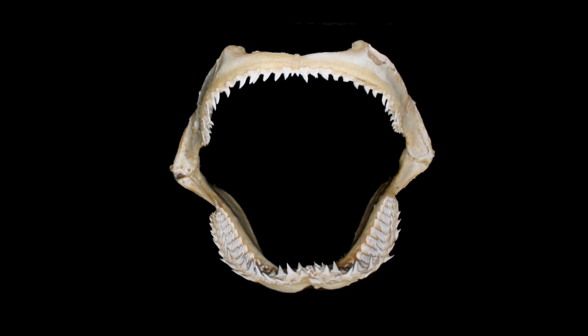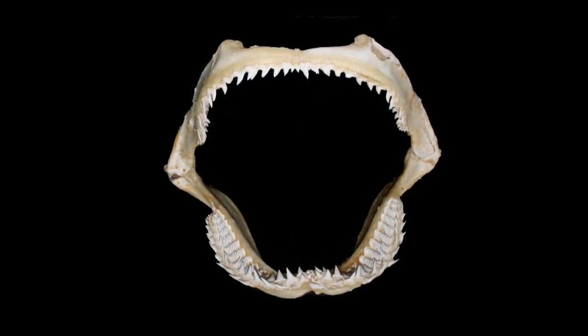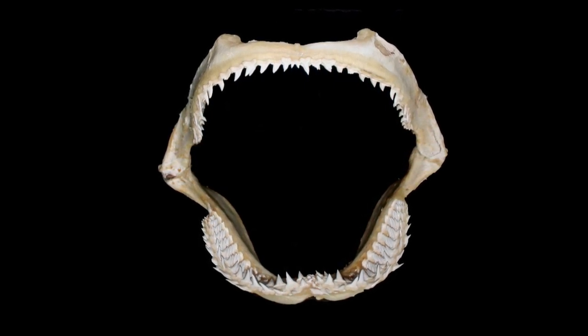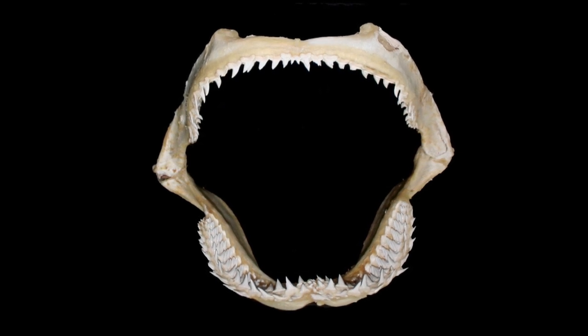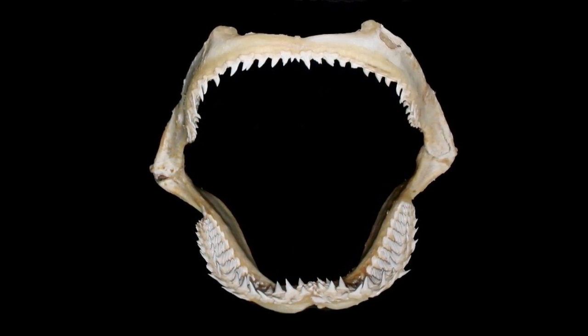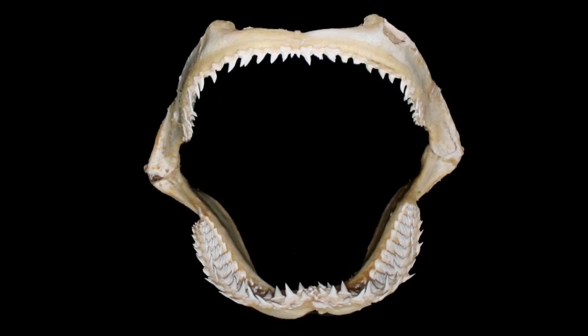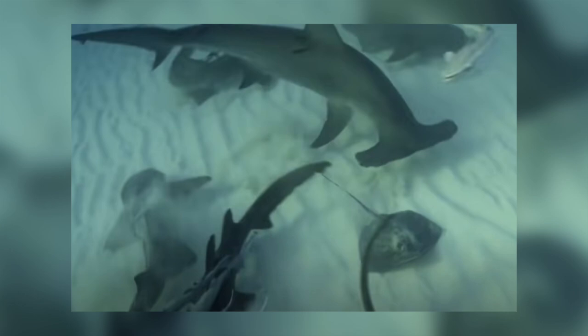Great hammerheads have 17 rows of teeth on each side of the upper jaw, with 24 to 37 teeth in each row, and just two or three teeth in the centre. The lower jaw has 17 rows on each side, but only 16 or 17 teeth on each side, and between one and three in the middle. They specialise in hunting and eating large stingrays, and some members of this species have been found to have dozens of stingray barbs embedded in their flesh.